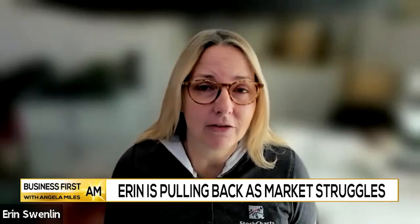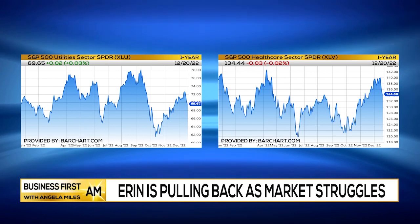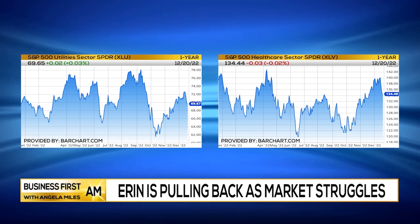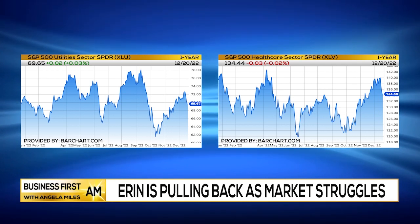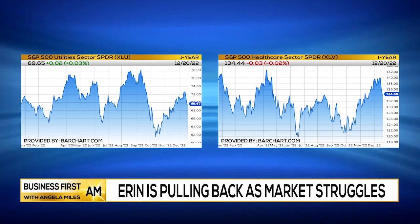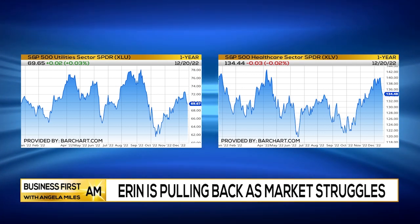Some things that you can consider doing right now while we watch this market struggle is probably get into those more defensive groups. I've been talking about utilities, I've been talking about healthcare as well. I have to say those sectors still look extraordinarily weak, but if you have to be in the market, you probably want to stick to those two defensive areas.